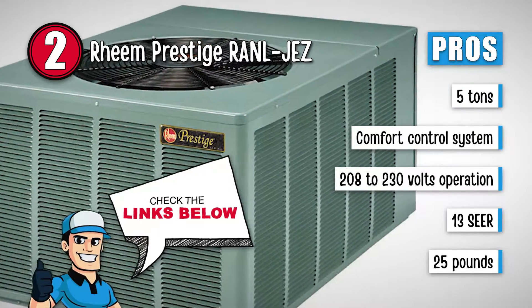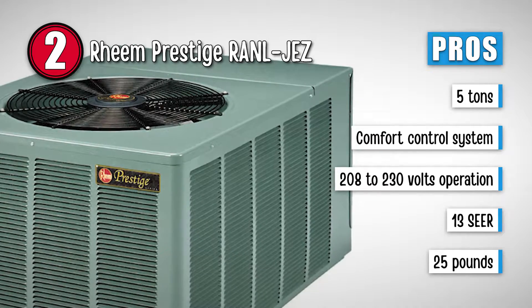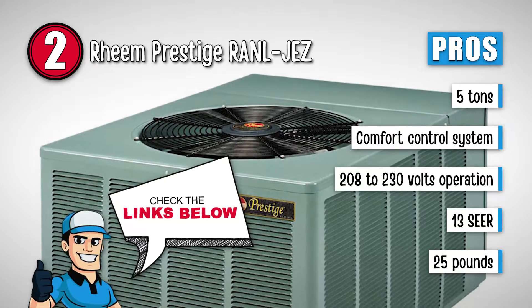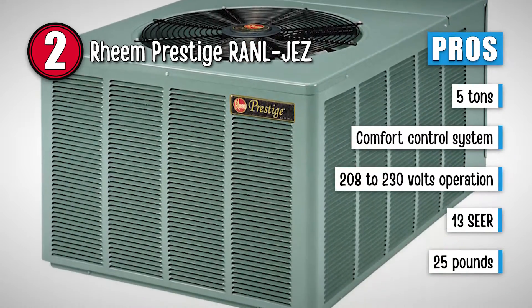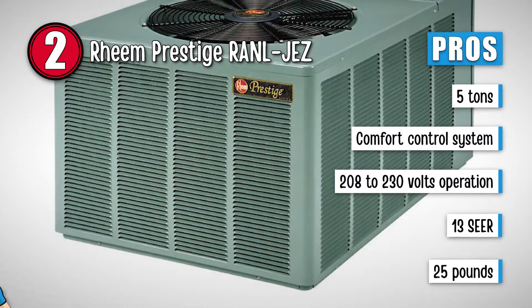Its pros are: it has a tonnage of 5 tons. It comes with a comfort control system. It operates on a range of 208 to 230 volts. The unit comes with very high efficiency of 13 SEER. And it has a lightweight construction at only 25 pounds.